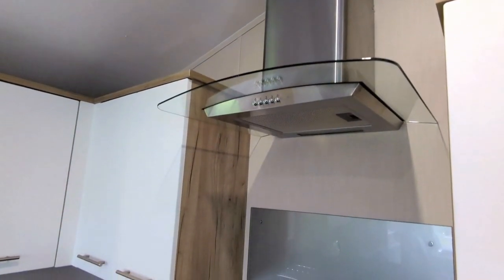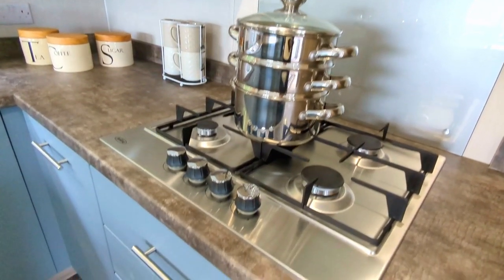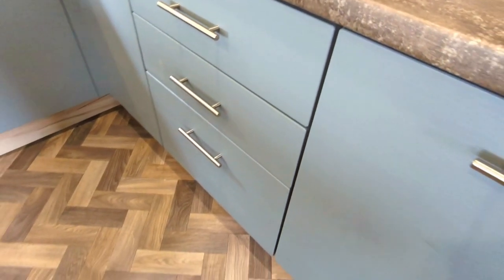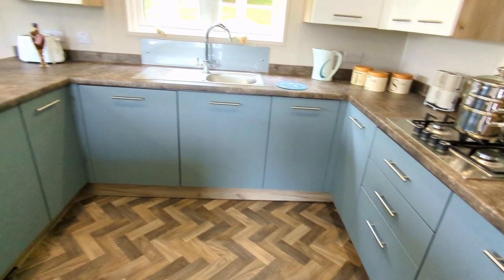You've got your hob, plenty of drawer space. The layout — everything is around you but it's not cramped. You've got plenty of space in here but everything is also to hand as you need it.